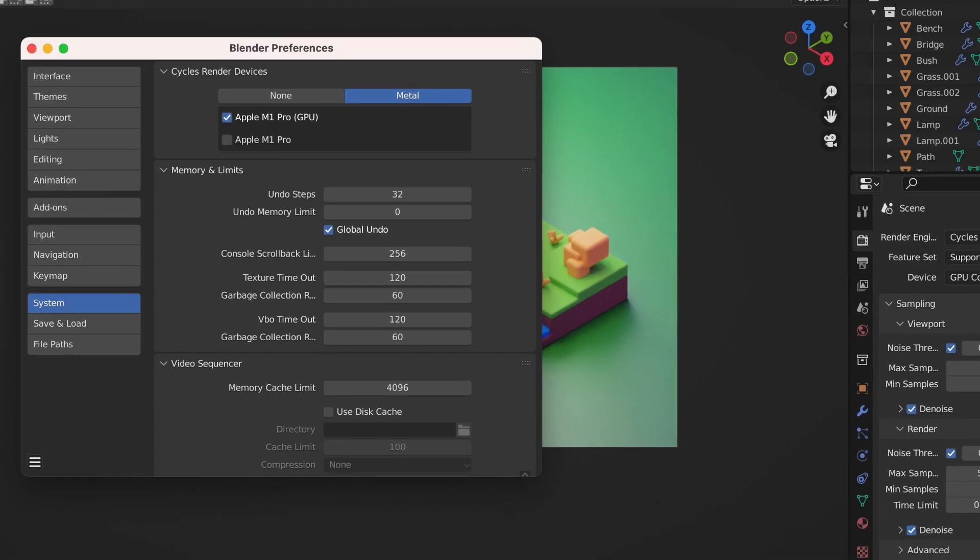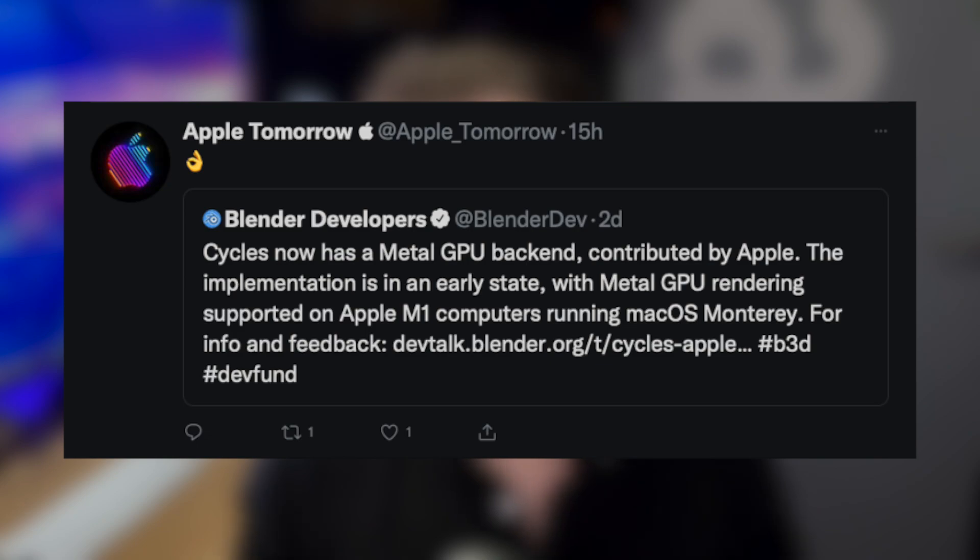Early results are very promising, especially in tasks needing more video memory. With the M1 Macs you can have up to 64 gigabytes of unified memory shared between the CPU and GPU. Renderboy Apple tomorrow is very excited.